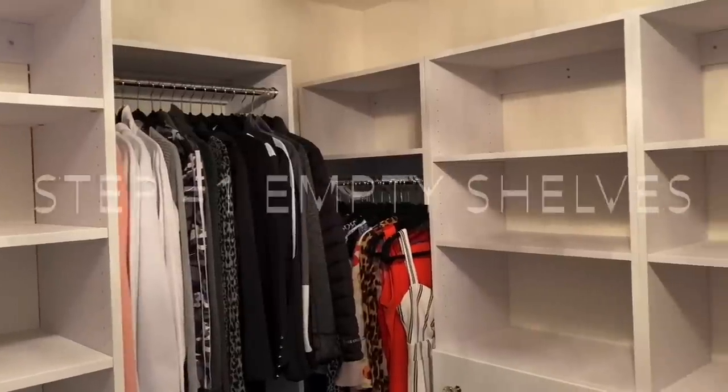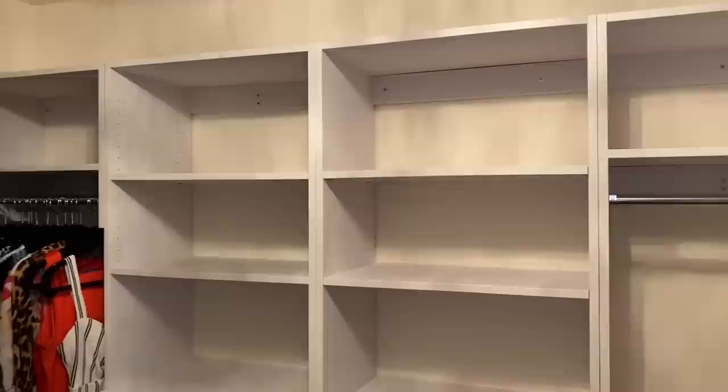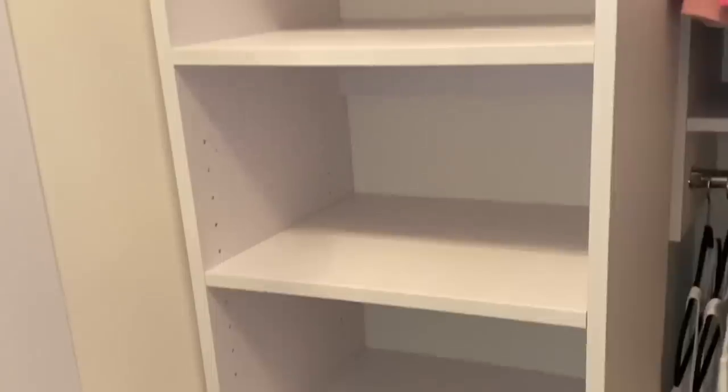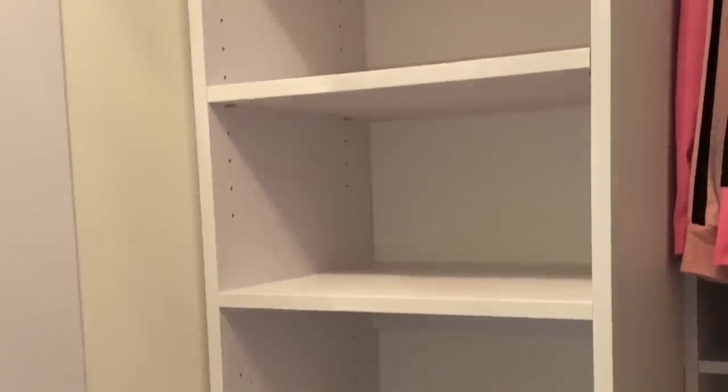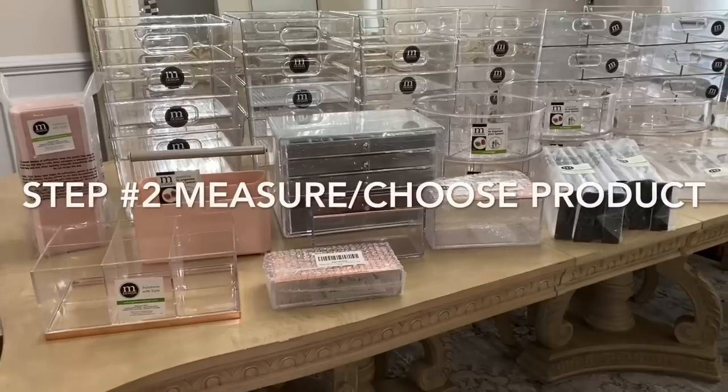For my closet organization, step number one is to empty out the shelves. This allows me to get a fresh start at a new and clean space and I can see how much space I have to add containers for organizing my items.